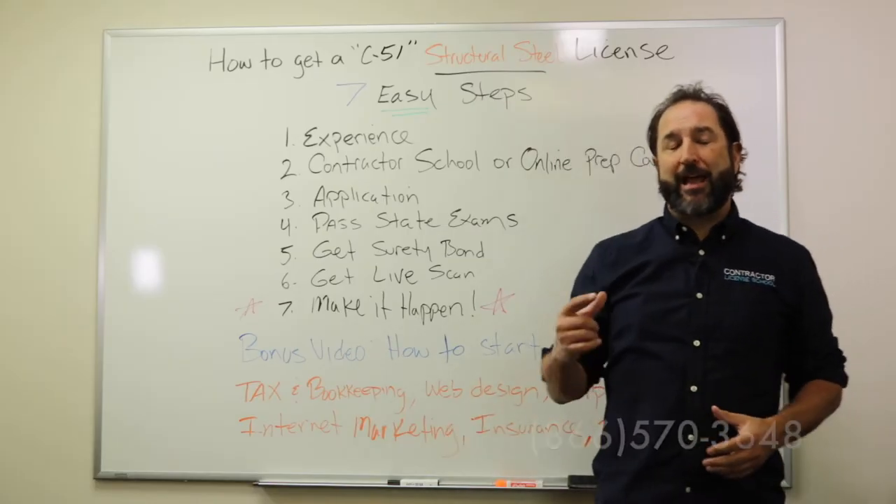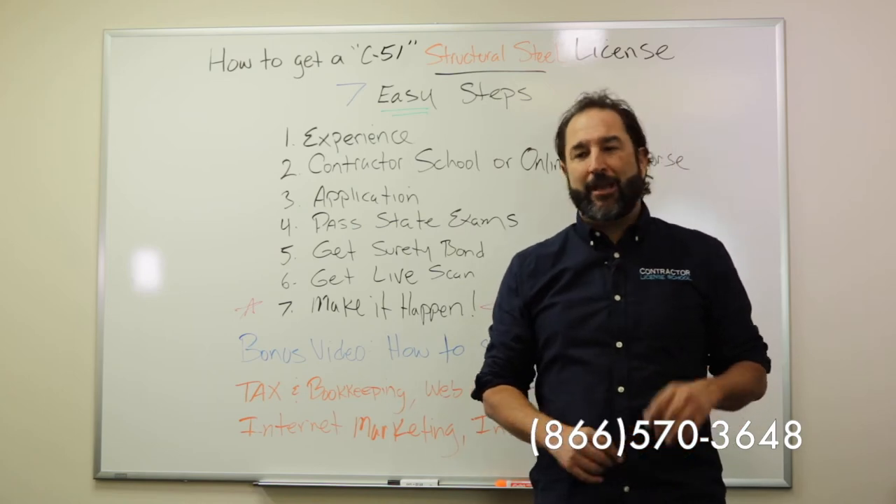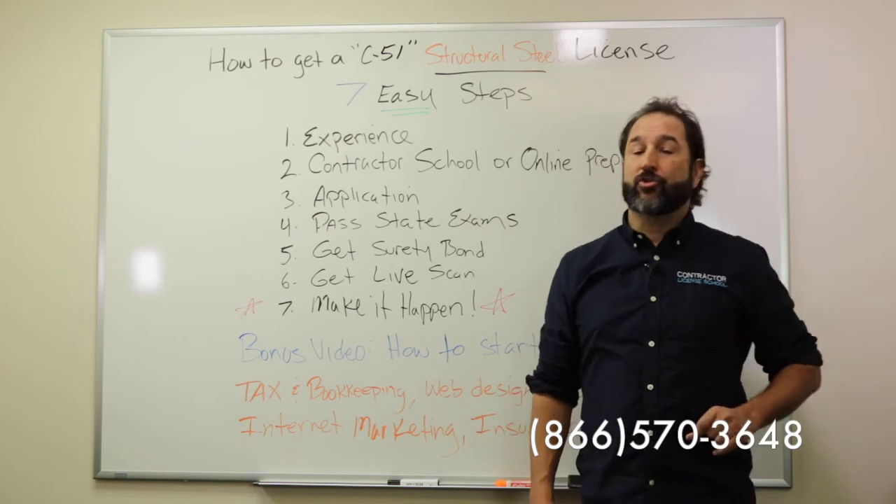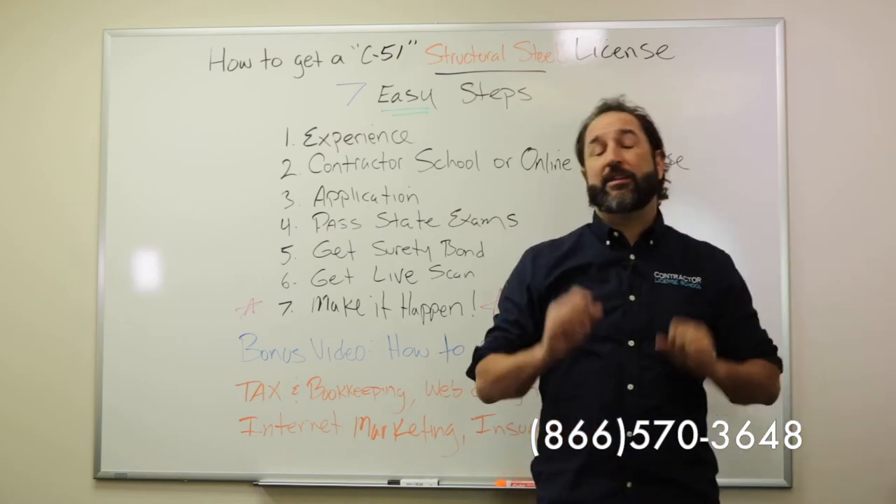Hi ladies and gentlemen, how are you? My name is Alan with the Contractor License School and I'm excited to bring this video on how to get a C-51 structural steel construction license in seven easy steps.